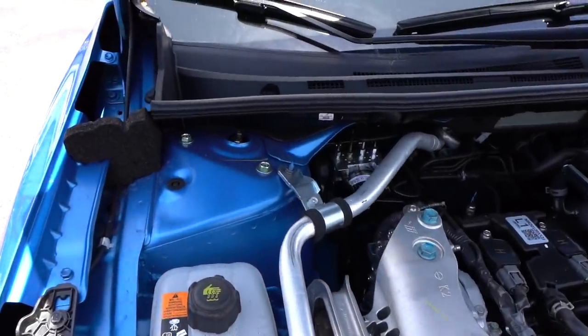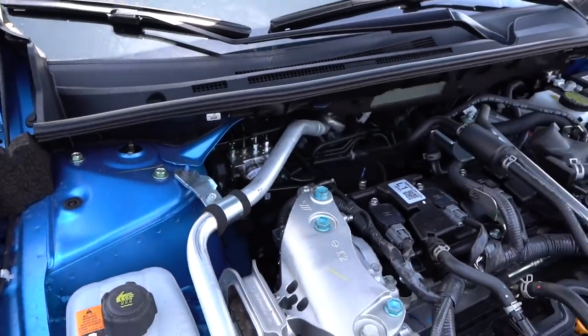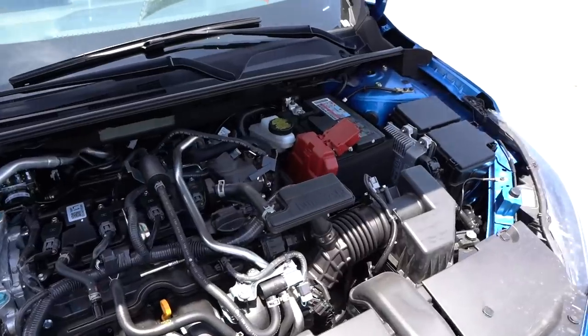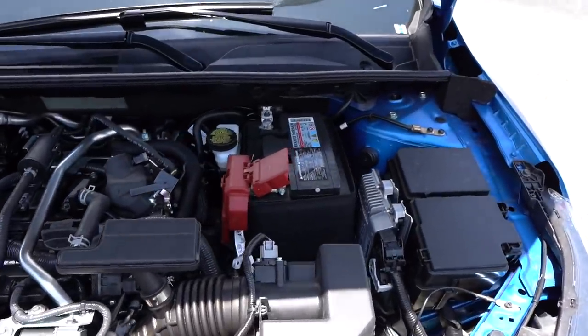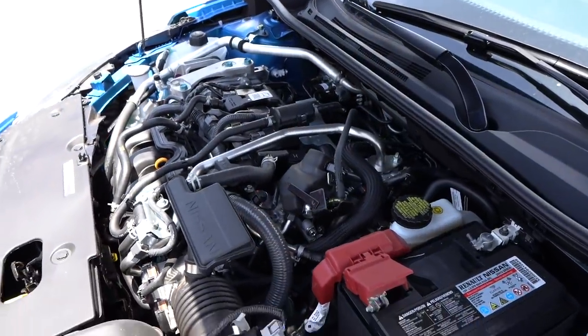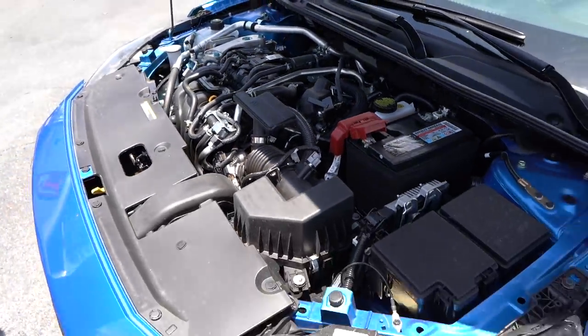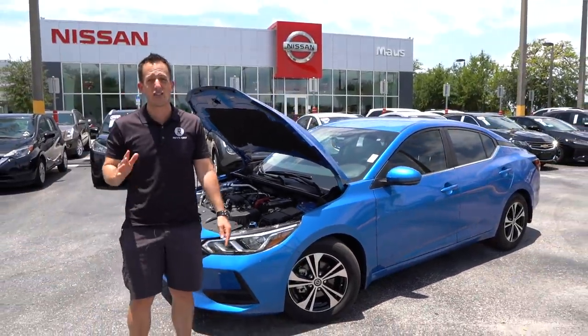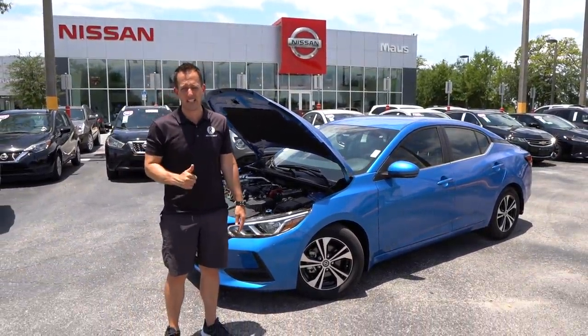The car weighs in around 3,151 pounds. MPGs are where you're really going to shine in this vehicle — 28 in the city, 37 on the highway. Zero to 60 in eight seconds may sound super slow, and I would say you're right. But if you look at the last generation, zero to 60 was 10 seconds, so they did shave two seconds off that zero to 60 time.